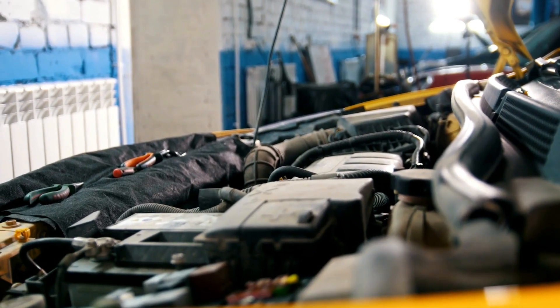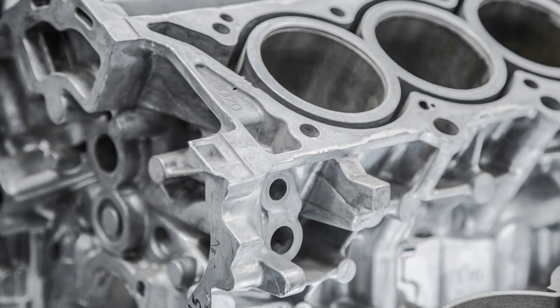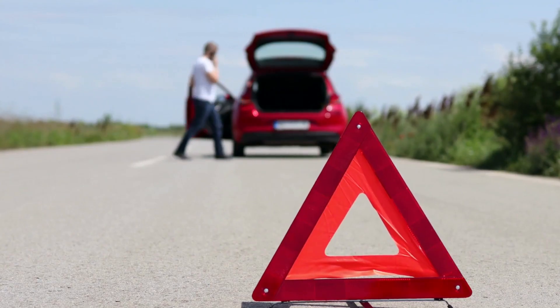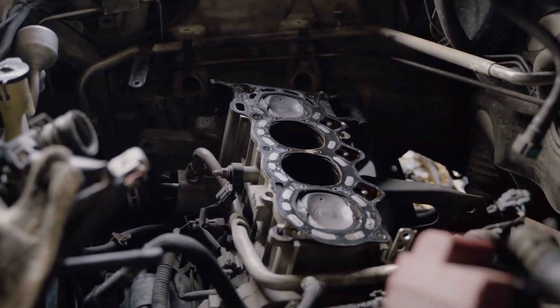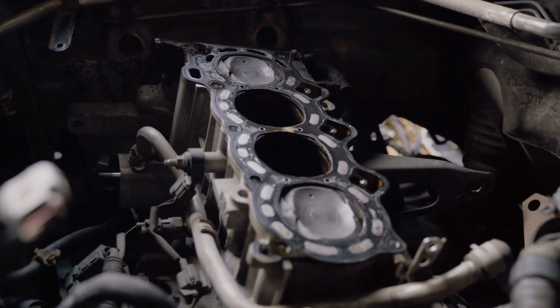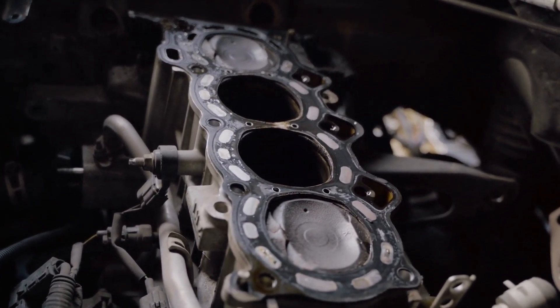Have you ever wondered if your engine block is cracked? A cracked engine block is not an everyday sight, but for those who experience it, it can be a nightmare. In this video, we will discuss how to recognize the signs of a cracked engine block and what causes it. We will also explore ways to fix it and the costs associated with repairing it.